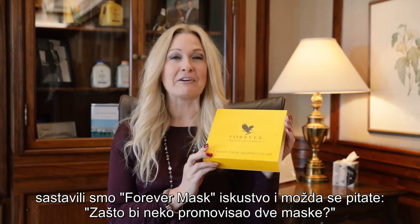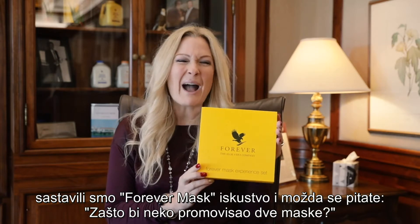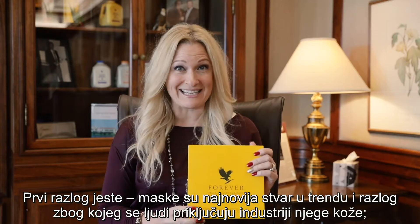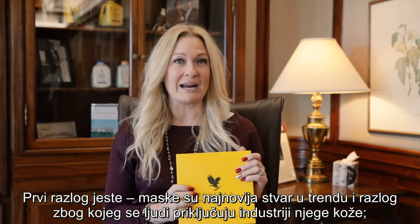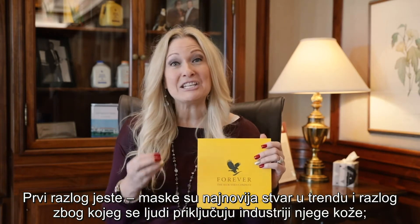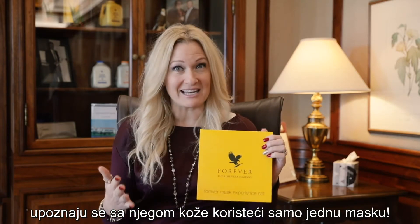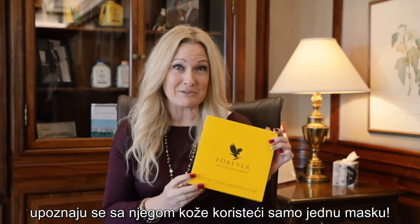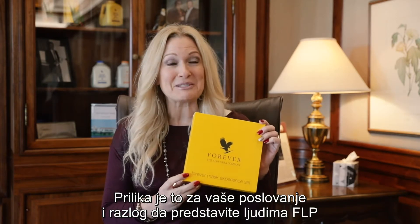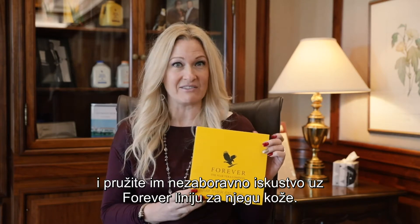We have put together a Forever mask experience and you may be thinking to yourself, why would I even want to promote two masks? Well the first reason is the mask category is the only category that is growing and it's actually bringing people into the skincare industry. They're coming into an entire skincare regimen by simply using a mask. So that's an opportunity for your business to really go out and introduce people to Forever Living products and have them experience the amazing benefits of our skincare.